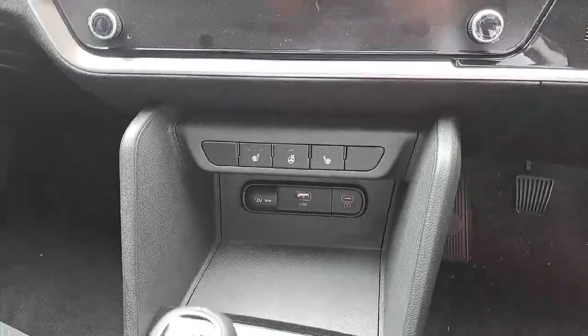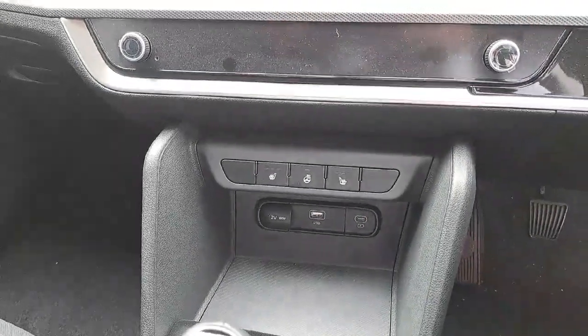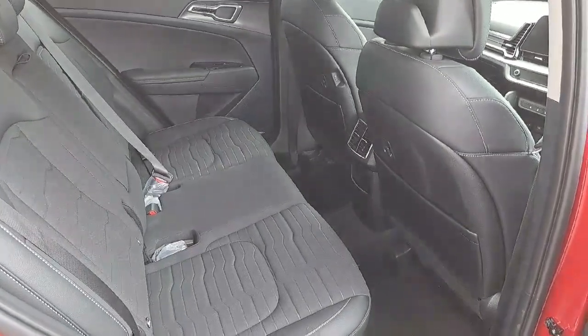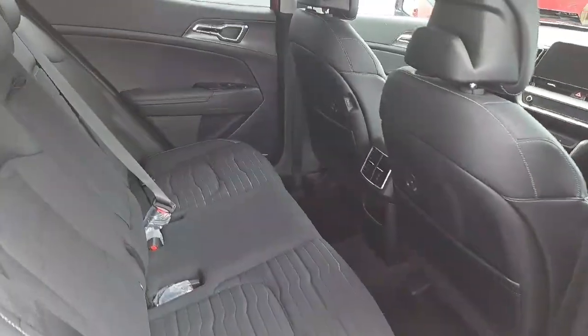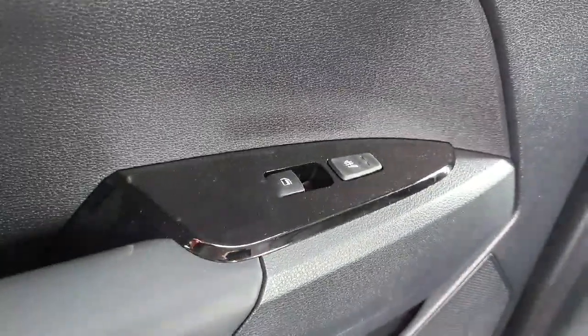We have heated seats in the front in this vehicle, a heated steering wheel, as well as heated seats in the rear. As we can see, we have a good bit of space in the back here, again with the half cloth half leather black interior and your rear heated seat functionality.